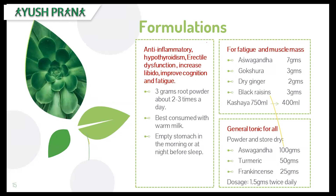For a general tonic for all, you can make it in powdered form and store it in a dry container. The ingredients include Ashwagandha, turmeric, and frankincense — all easily available in stores. Take 1 to 1.5 grams twice daily. These are general recommendations and must be consulted with a physician or doctor, as dosage depends upon the age, body type, and current condition of the patient.